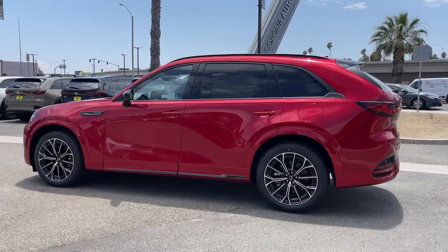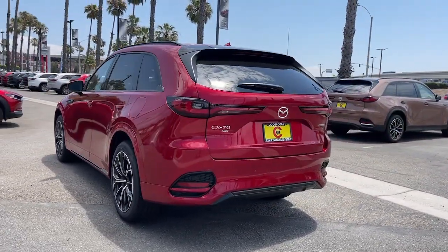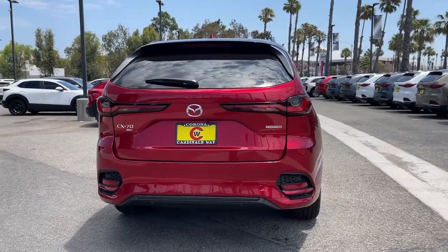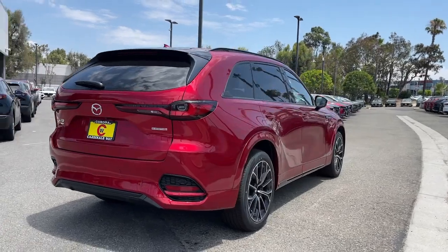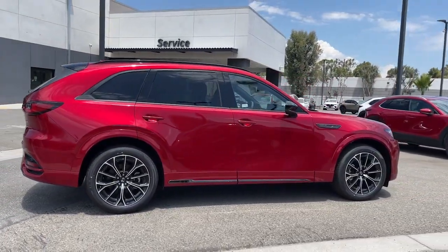Turbocharged engine. Adaptive cruise control. Alarm. 8-speed AT. Rear reading lamps. Trip computer. Engine immobilizer. Front reading lamps. Rear defrost. Brake assist.